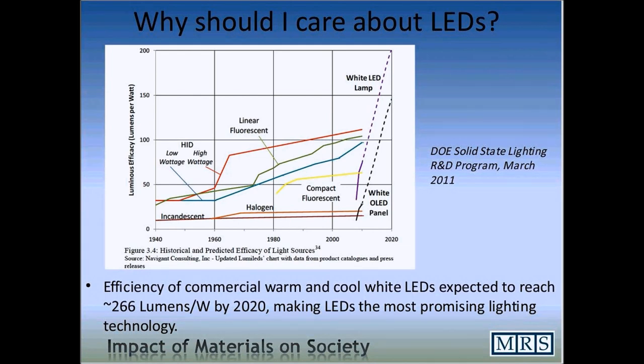So why are we interested in light-emitting diodes? The three traditional light sources we've used for the majority of our century — incandescent, fluorescent, and high-intensity discharge lights — have evolved to their present performance levels during the last 70 years, and they're really not going to improve very much, as you see on this graph showing efficiency as a function of time since 1940. Incandescent hasn't changed at all. Fluorescents have gotten a little better but really aren't going to get much better. But white light-emitting diodes and white organic light-emitting diodes have shown a lot of promise in terms of cost and efficiency.